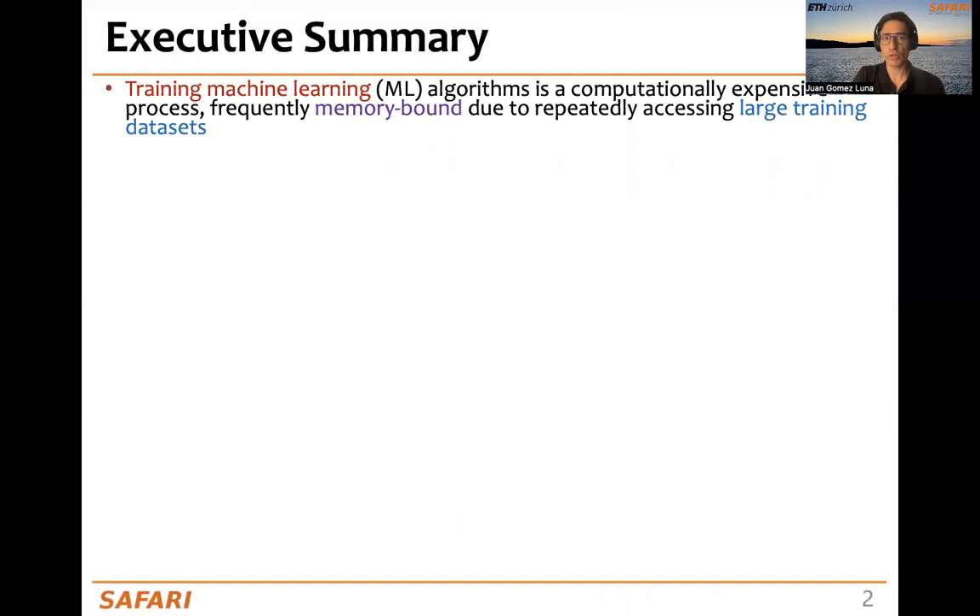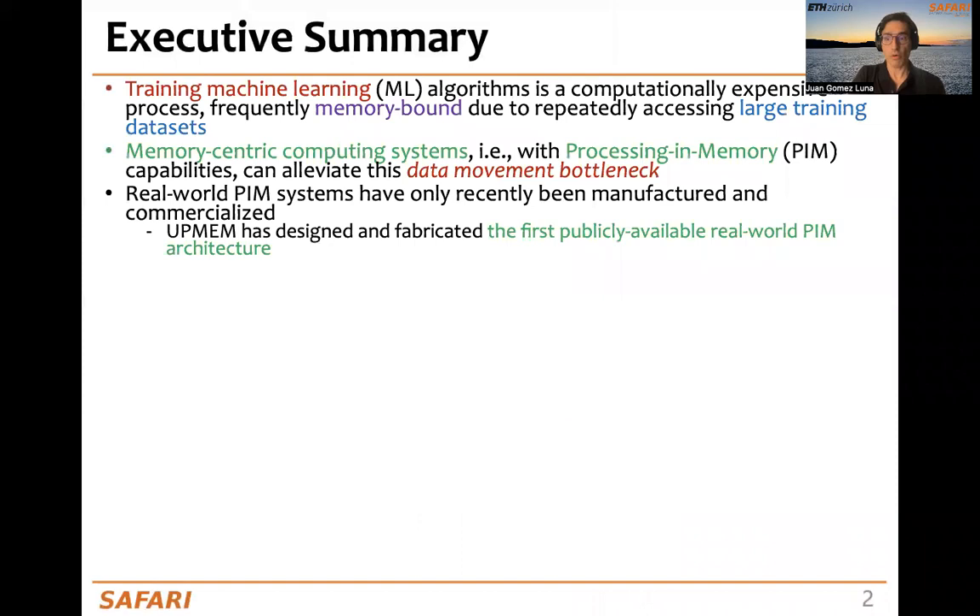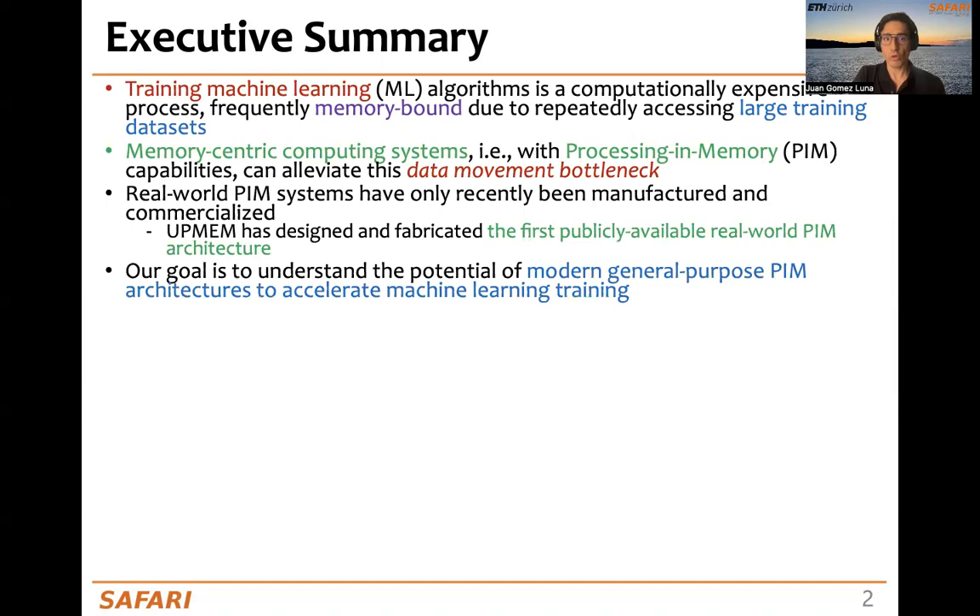Let's start with a brief executive summary. Machine learning training is computationally expensive and frequently memory-bound due to repeatedly accessing large training data sets. Memory-centric computing systems, which are systems with processing in-memory capabilities, can alleviate this data movement bottleneck. Real-world PIM systems are becoming a reality with the advent of UPMEM and also prototypes from Samsung, SK Hynix, and Alibaba.